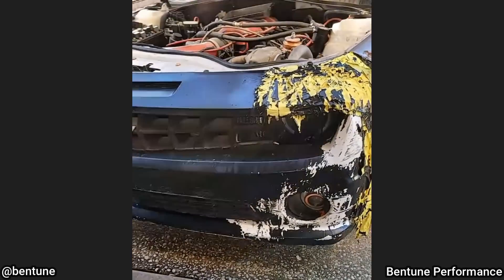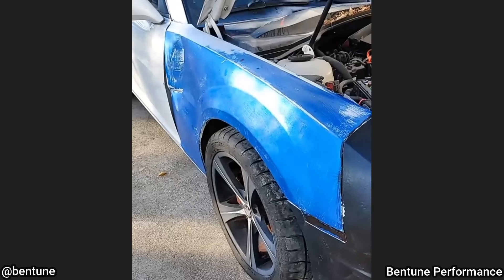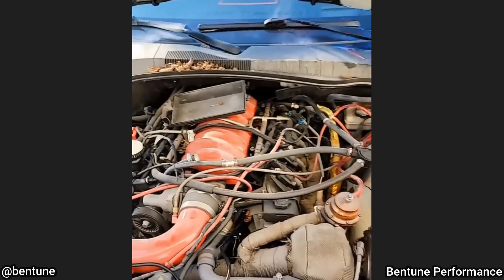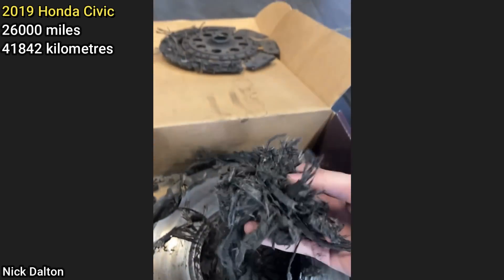This vehicle was towed in as the customer said it just needs a new tune and a battery. The technician said there was so much wrong with this car, as the customer installed a turbo and methanol injection kit himself. The shop told the customer they would need a deposit before working on his vehicle.